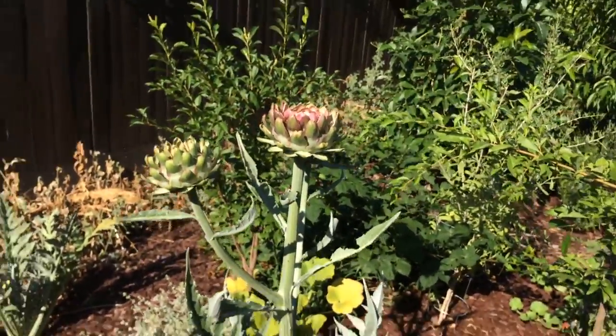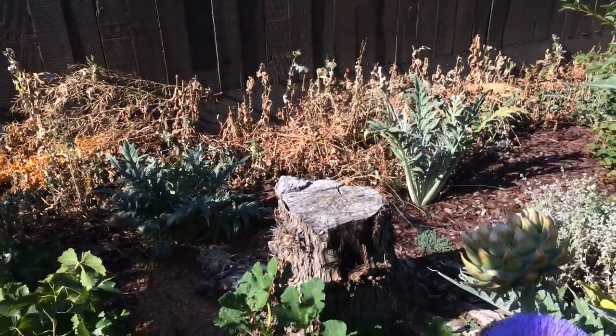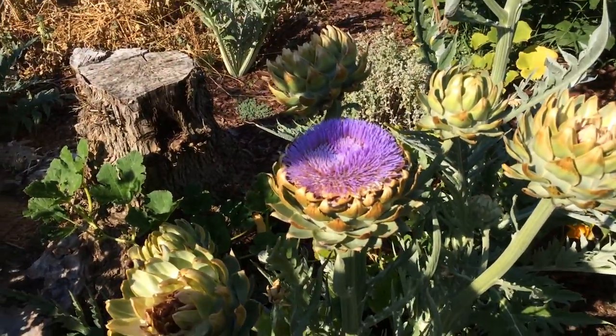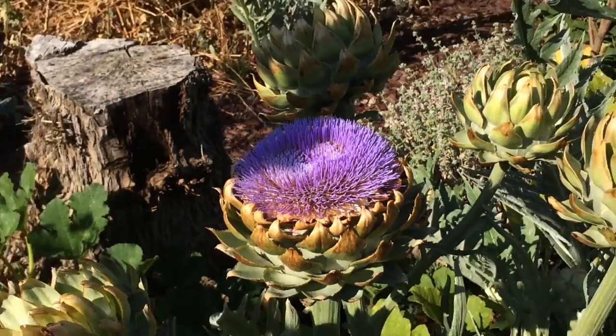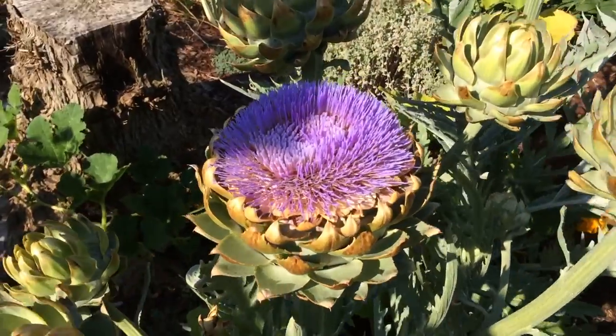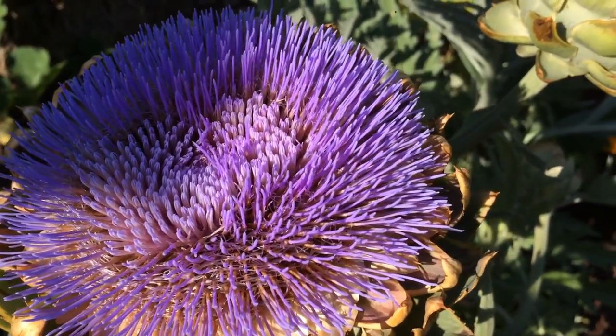Everywhere — and this is the other plant over here. There are two more over here but they mostly get shade, that's why they're not that big. I think I'm gonna take them out soon. But look at the color — I think it's one of the most beautiful flowers in the world, the artichoke.